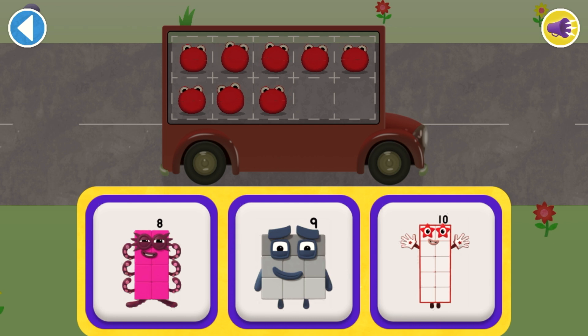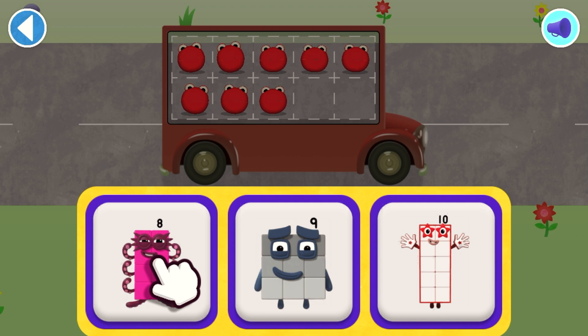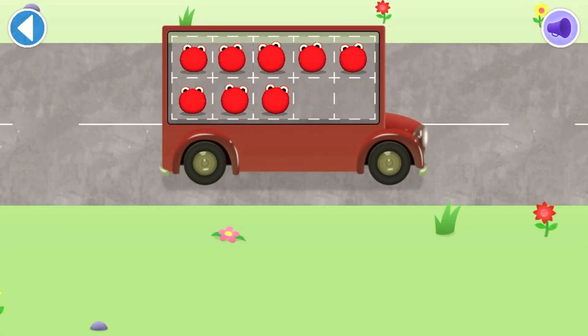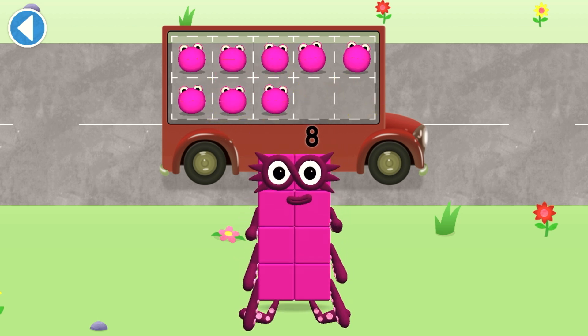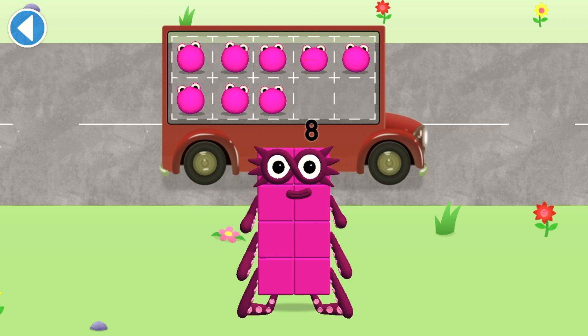Which number block matches the number of number blobs? Spot on! One, two, three, four, five, six, seven, eight. Wow! You've counted eight number blobs!